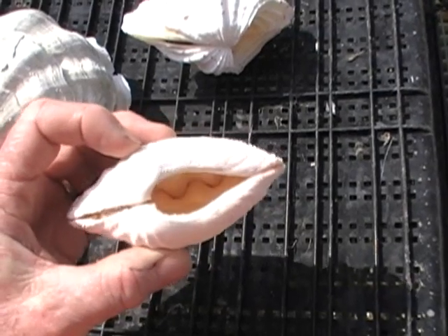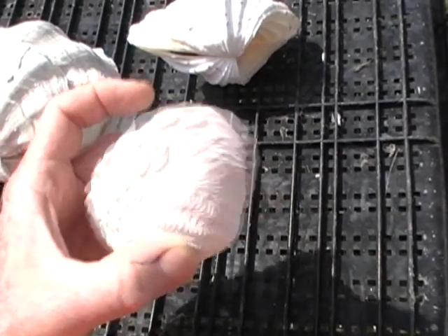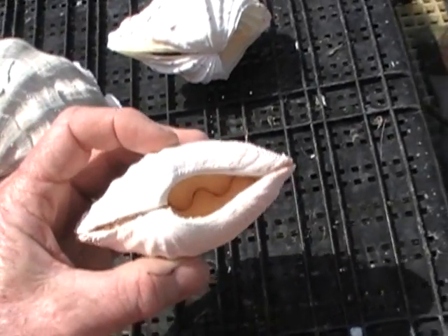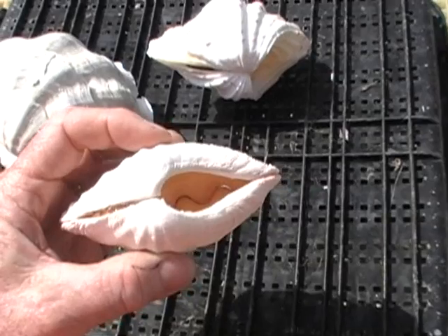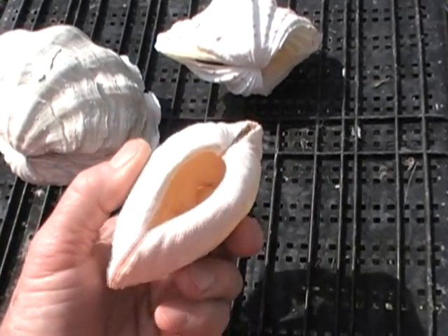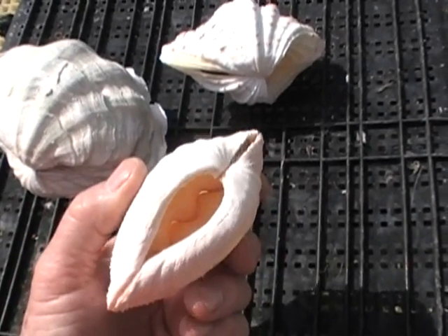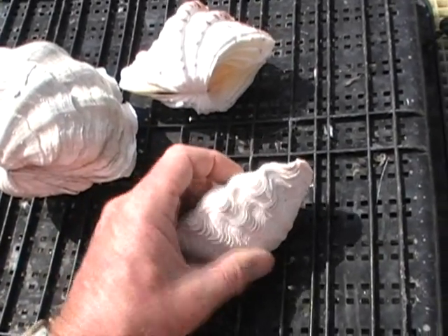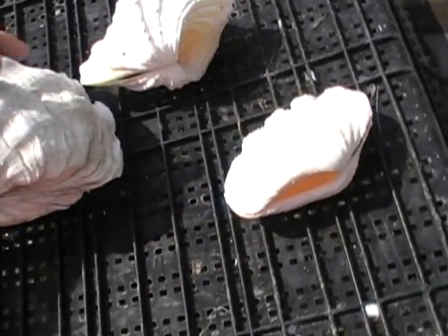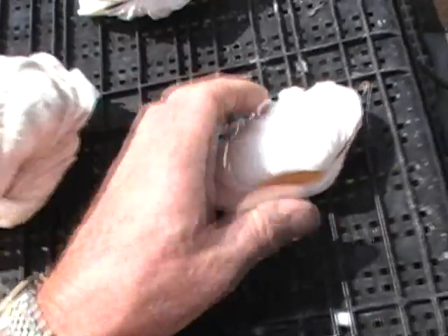The stronger the clam attaches, the larger the byssal gape is. So this is a crocea — strongly attached, strongly burrowed, huge byssal gape. When that is cut to harvest the clam, it leaves this big hole. You may receive this from a pet shop or mail order and wonder what's going on. You put it in the sand but it's still vulnerable to things that can get in there and cause trouble: snails, worms, crabs — you name it.